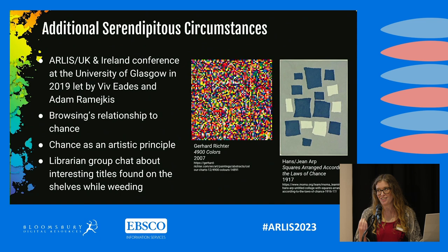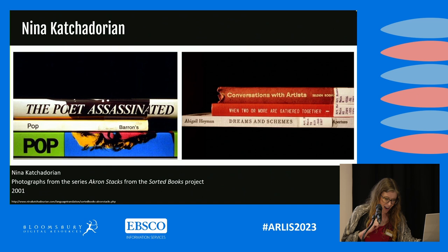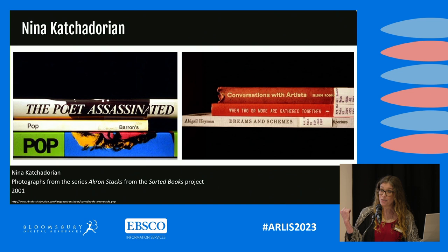Before discussing the lesson plan, let's take a closer look at Nina Kachadorian's Sorted Books project. Since 1993, Kachadorian has been going into libraries and creating book spine poems by, in her words, sorting through a collection of books, pulling particular titles, and eventually grouping the books into clusters so that their titles can be read in sequence. These poems are then photographed. The examples on the slide are taken from her work with the library collections at the Akron Art Museum.